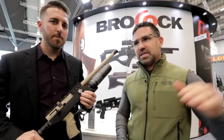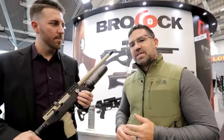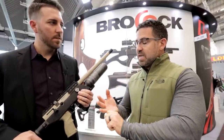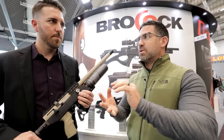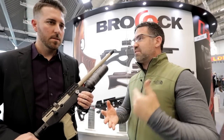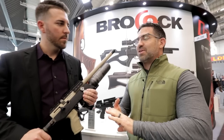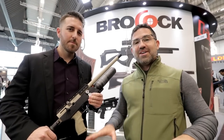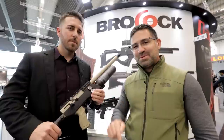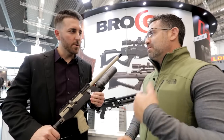You may recognize Shane because just a couple of months ago in Las Vegas, he spent a lot of time with us and we went through the new Daystate Pulsar, the new Daystate Renegade, the Brocock Sniper HM, the new regulated versions of the Daystate and Brococks, the Wolverine and the Wolverine R. Be sure to head down to the description below and I'll get links in there for you.